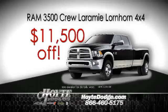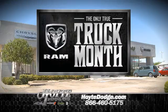$11,500 off this Ram 3500 Crew 4x4. It doesn't get any better than that. Come see the real Truck Month.